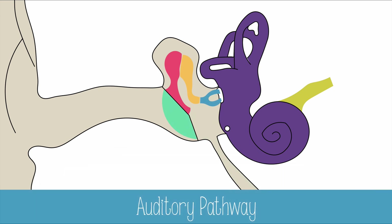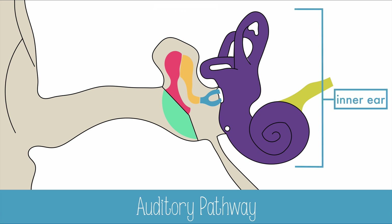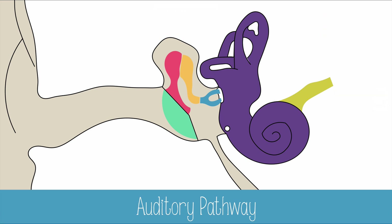Sound first enters the outer ear, then the middle ear, and then the inner ear, before being sent to the auditory nerve. Let's look at what happens in more detail.